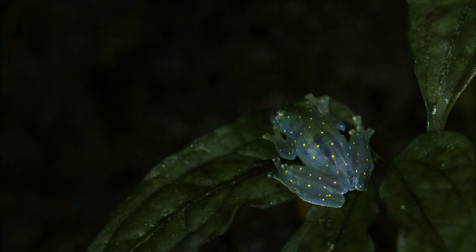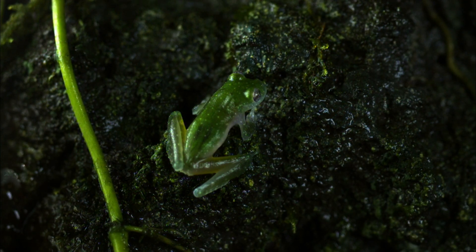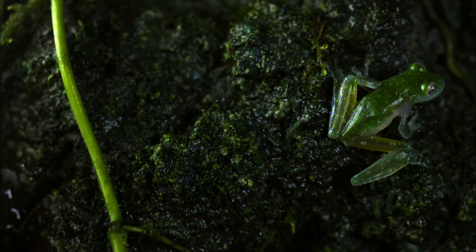So why the transparency? The truth is, scientists aren't really sure. It could play some part in camouflage. Regardless, the glass frog's green coloration definitely helps it blend in.